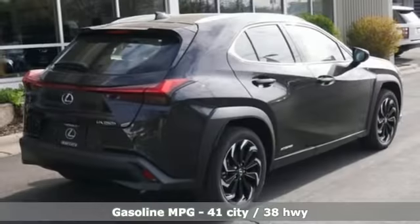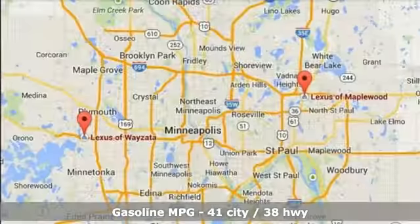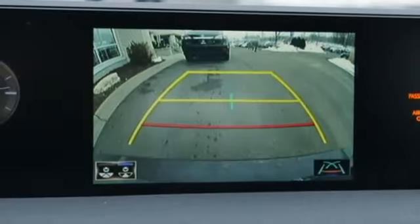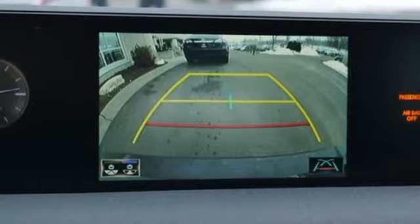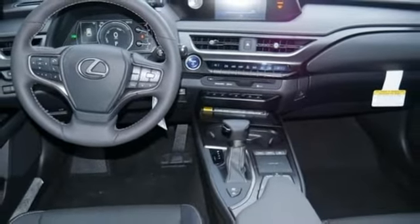Continuously variable automatic transmission, four-wheel drive, smart device navigation, Wi-Fi hotspot, front heated and ventilated bucket seats, auto-dimming rear view mirror, streaming audio, inductive device charging, dual zone climate control, front and rear parking sensors, and I-4 engine.